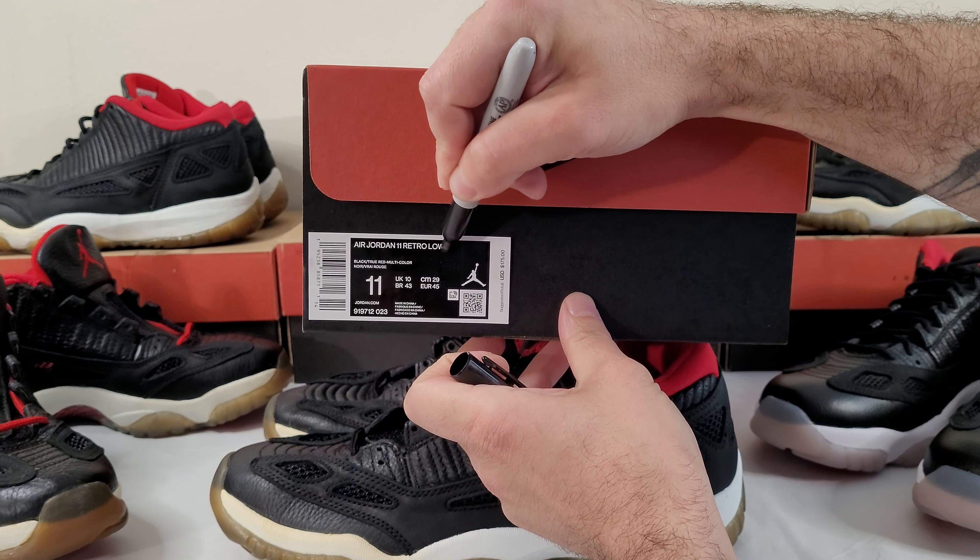On the OG the midsole is flared out — you can see it on the 10.5 and the size 11 too — like teeth sticking out. On the retro it's kind of lost, you don't really see it. The retro is also definitely a wider shoe and even slightly longer. The OG size 11 is definitely a little smaller, which we'll see again from another angle.